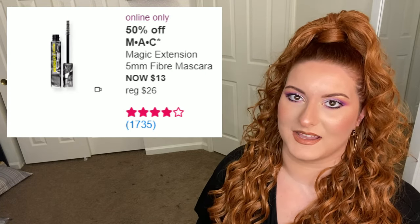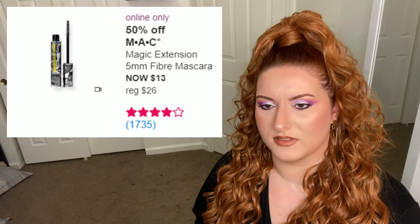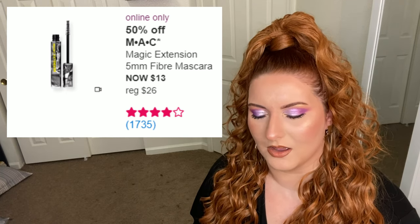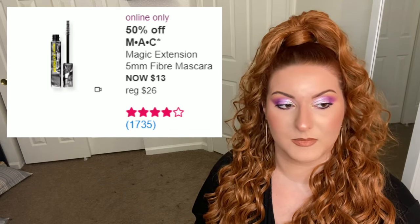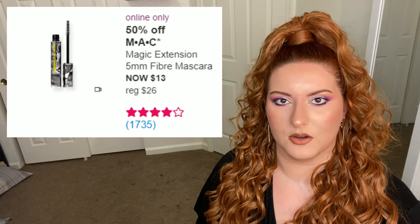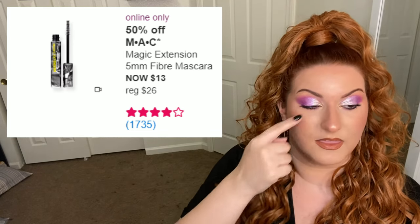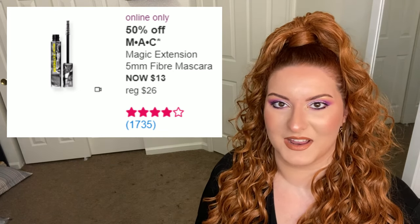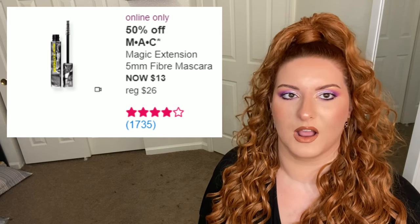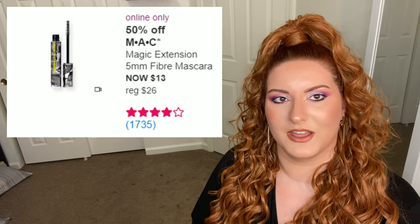Next up is MAC — it's a fiber mascara, so if you don't like fiber mascaras like Too Faced or the one from last week, you probably won't like this one. MAC also has very watery mascaras, so at least for me — where mascara is the last thing I do before I go — I'll do my mascara and then my mascara won't be fully dry and I'll have little dots up on my eyelid from blinking.